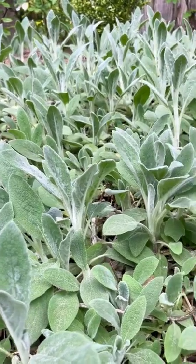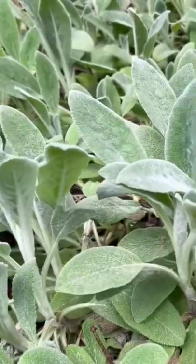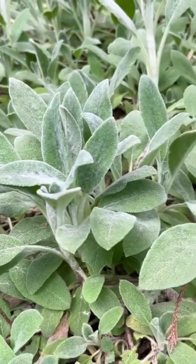This is lamb's ear, or Stachys byzantina. This attractive plant is a member of the mint family, Lamiaceae.